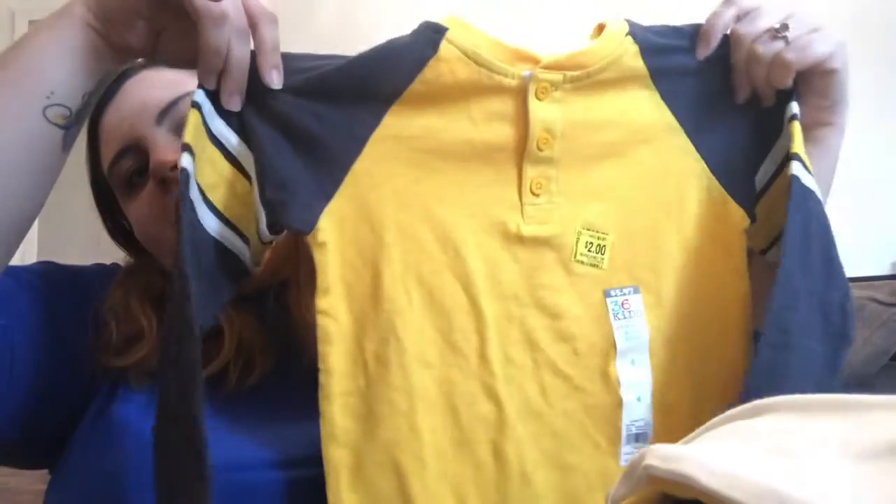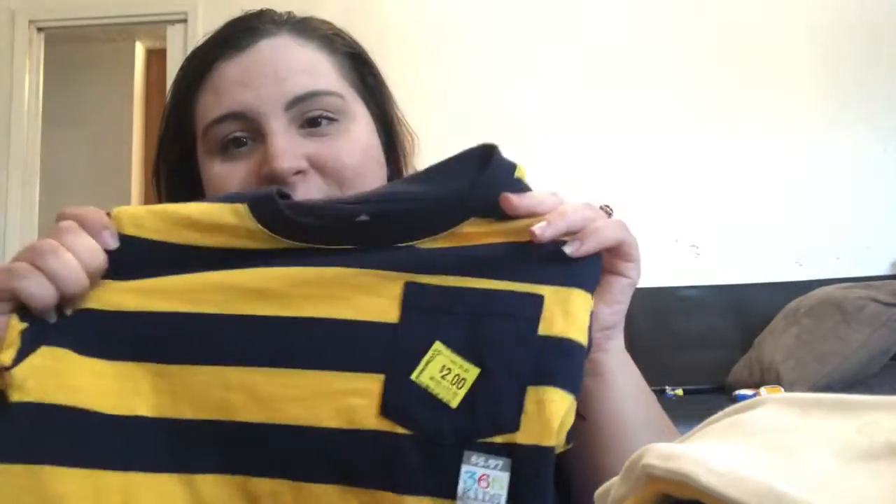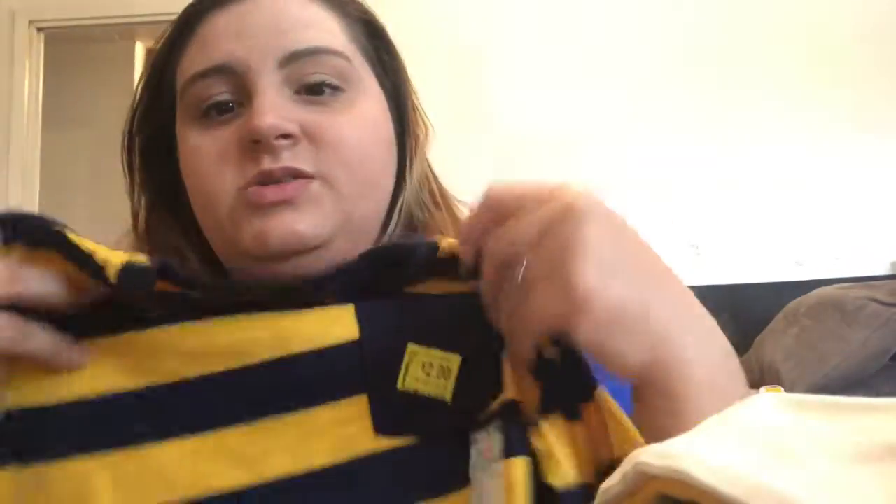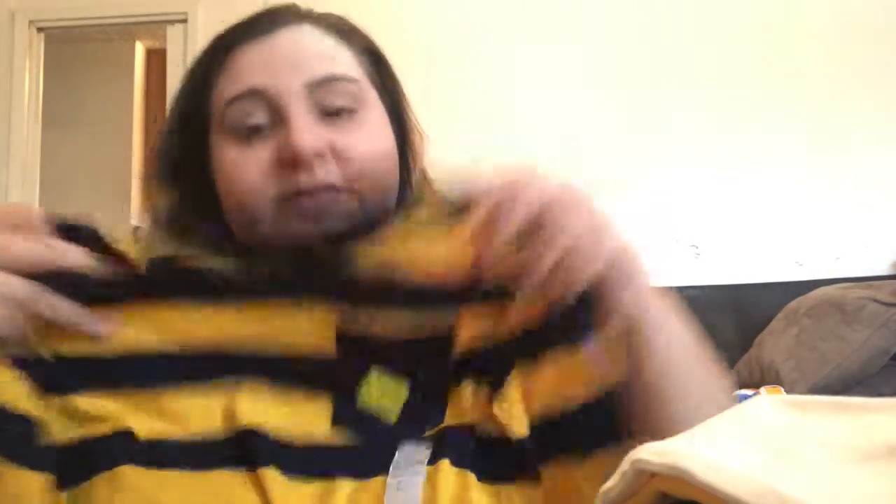I did get a couple of long sleeves on clearance for Phoenix — for next year and for the rest of this year. This is a size four, so he can only wear it the rest of this year probably, but for two dollars I can save it for Lark next year. I really love a mustard yellow color. Two dollars as well — this is a size five, so he should maybe be able to wear this still in December.